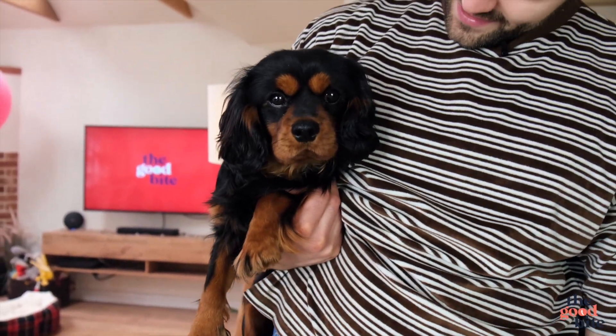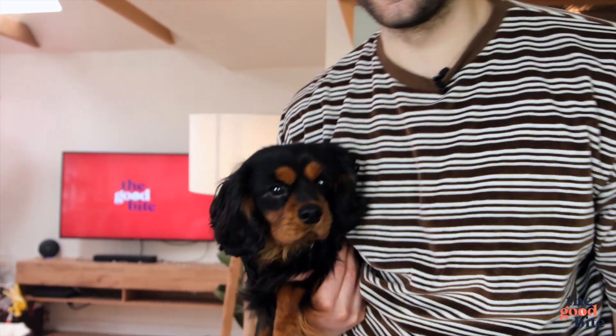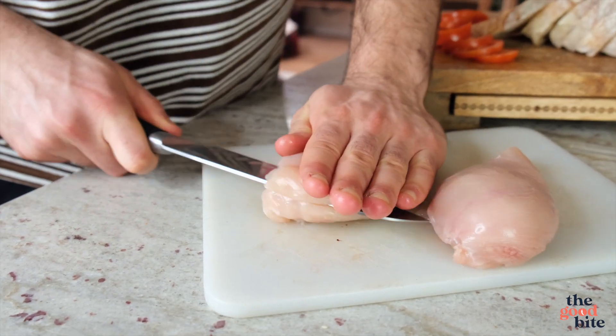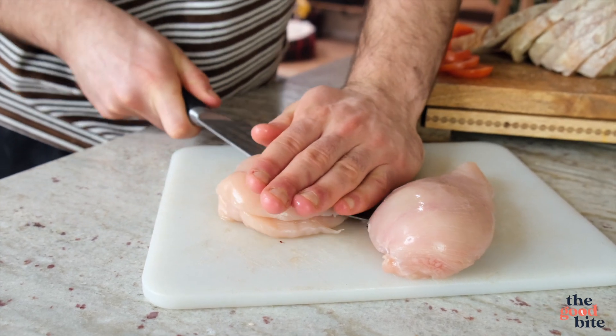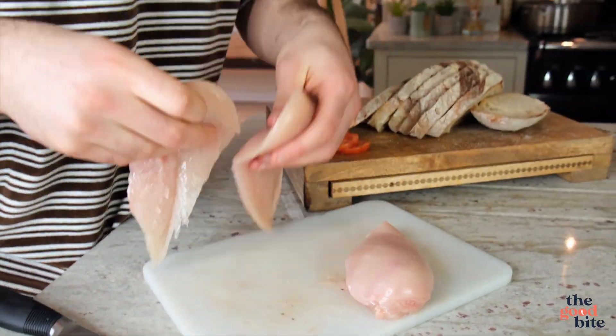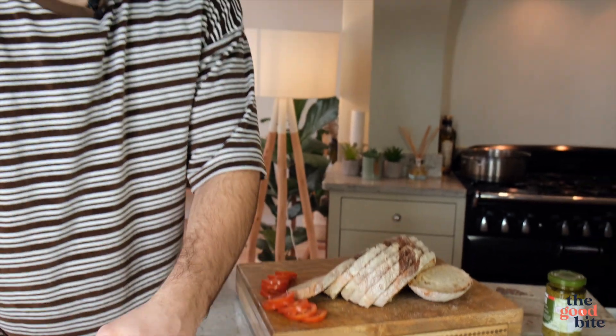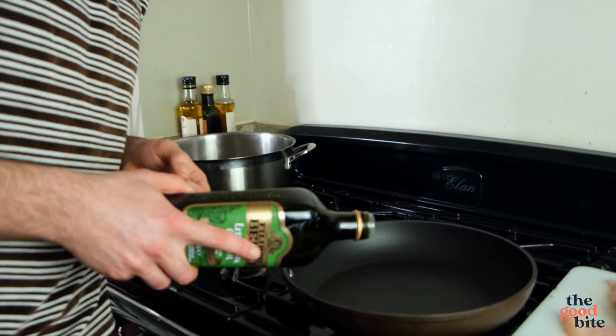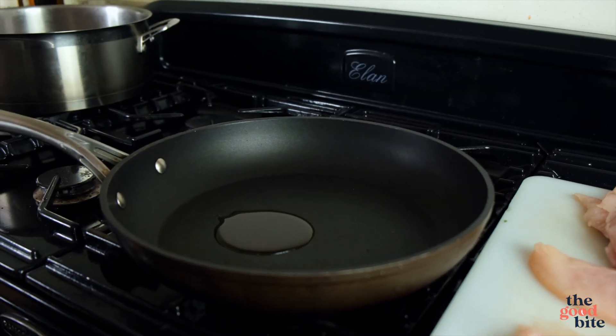Second up, we're making a delicious chicken pesto sandwich — super easy and super quick to make. Does that sound good? Let's do it. First, we're going to butterfly two chicken breasts: place it on the board, put your palm over the top, and carefully slice down the middle. Open it up and you've got two thinner pieces of chicken breast, which makes it easier to cook and nicer to bite into. Extra virgin olive oil goes into the pan and then the chicken breast in.